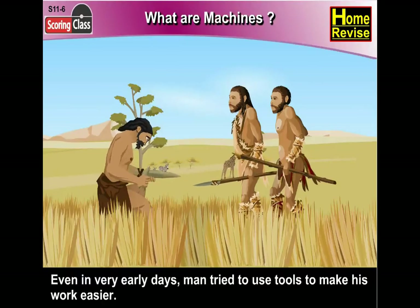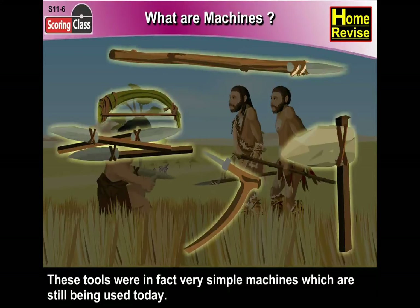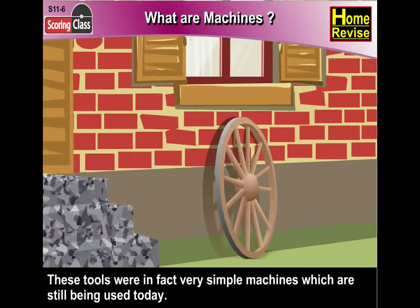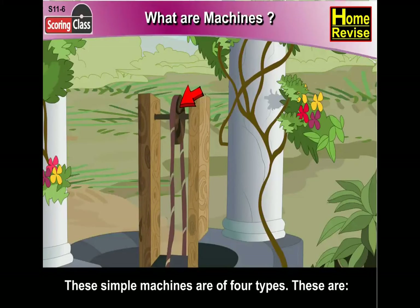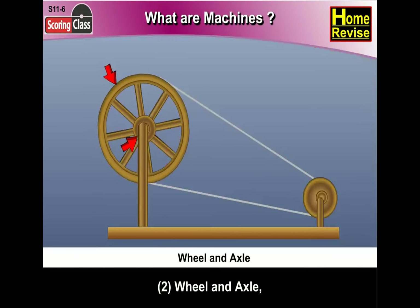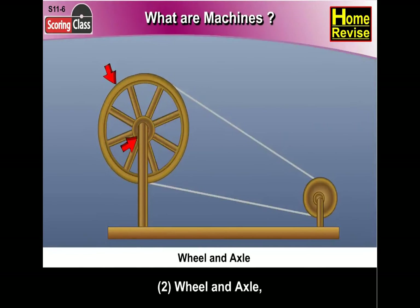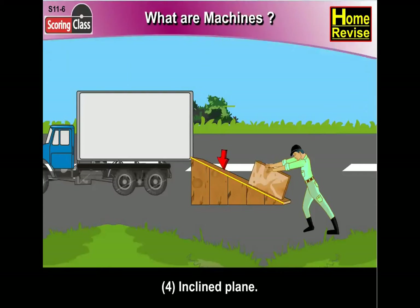Even in very early days, man tried to use tools to make his work easier. These tools were in fact very simple machines which are still being used today. These simple machines are of four types: first, lever; second, wheel and axle; third, pulley; and fourth, inclined plane.